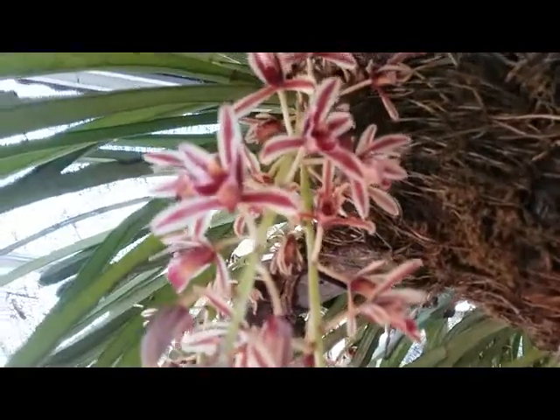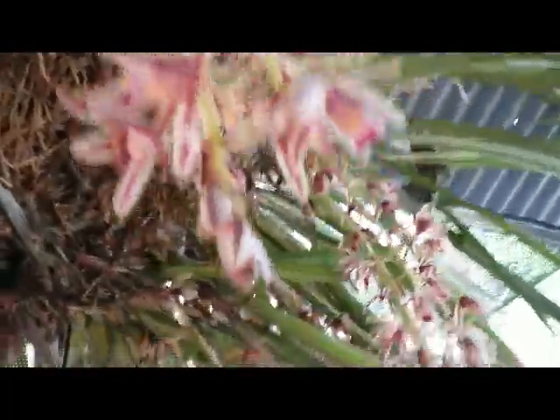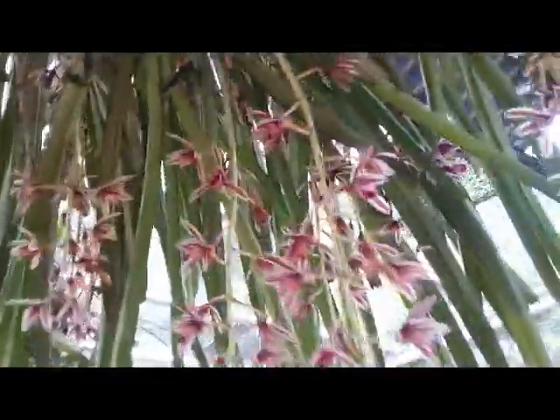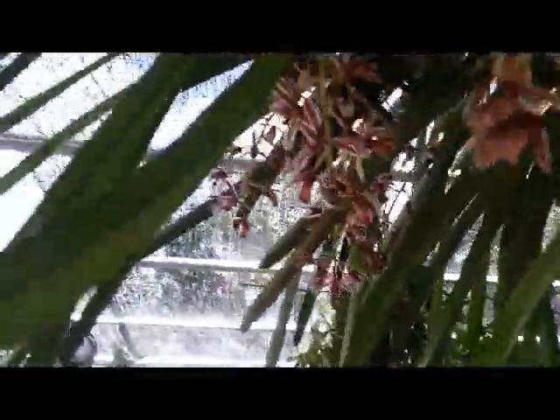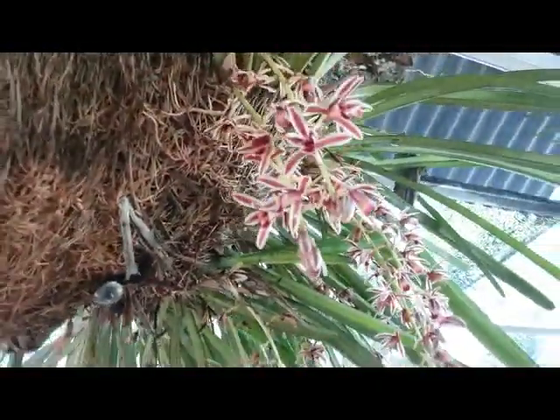Lovely Cymbidium aloifolium — special orchids, tough and hardy, special orchids of Indonesia — with thick and slim leaves here. Beautiful, beautify our home sweet home.